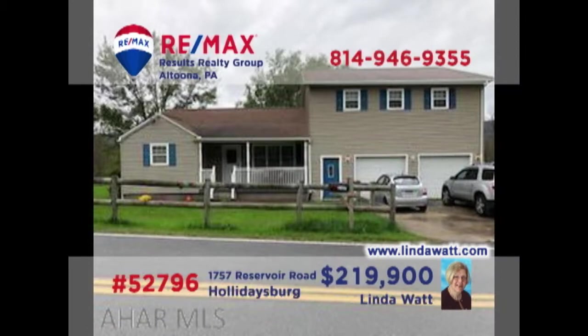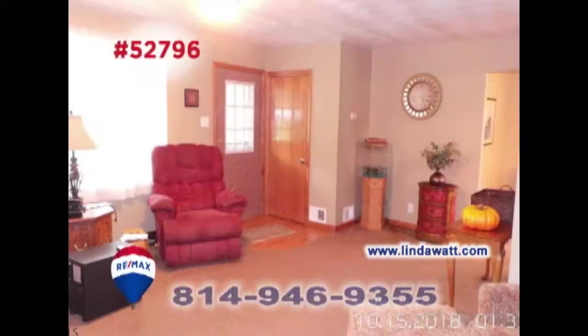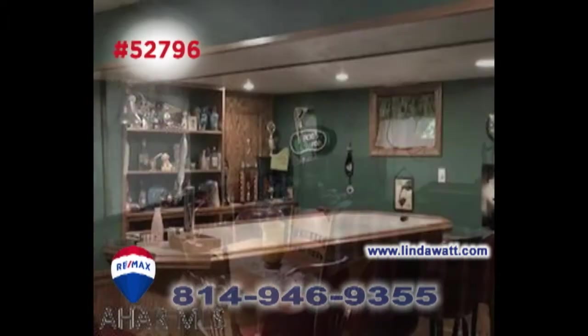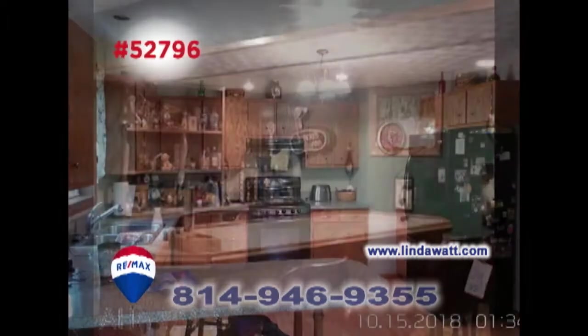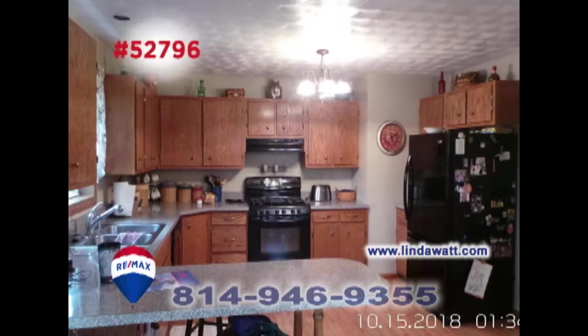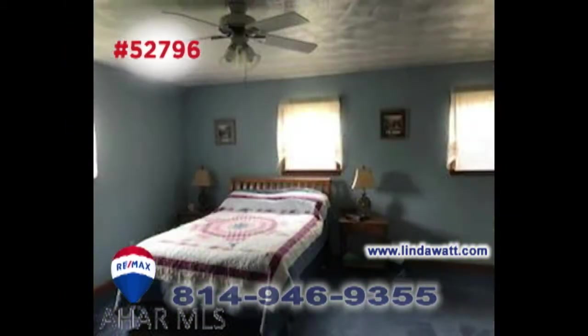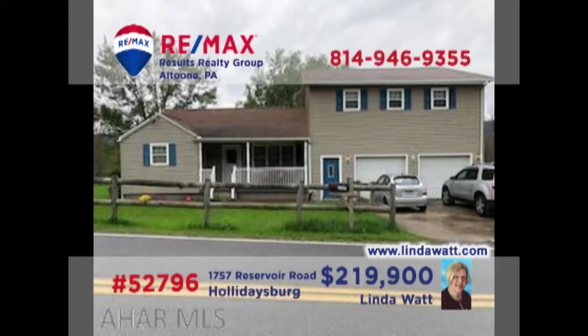Linda Watt welcomes you to this Holidaysburg home situated on one and a half acres. Sunlight creates a warm and inviting living room. There are a pair of family rooms for relaxation, including a wet bar in the lower level. Prepare your favorite meals in this kitchen with appliances and oak flooring, and enjoy them in the dining room with French doors to the deck. All this plus three big bedrooms. Head to lindawatt.com for all the details.